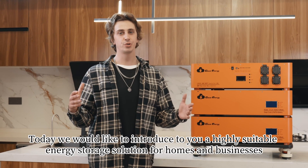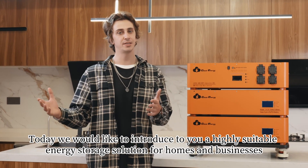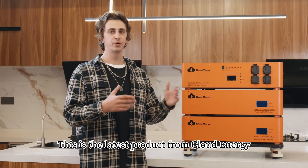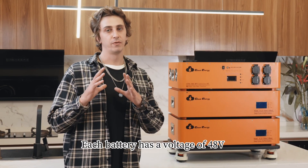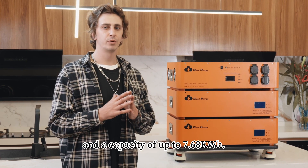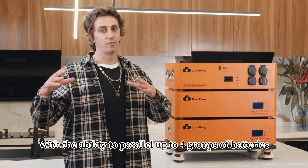Today we would like to introduce to you a highly suitable energy storage solution for homes and businesses. This is the latest product from Cloud Energy: the 48-volt stacked LiFePO4 battery. Each battery has a voltage of 48 volts and a capacity of up to 7.68 kilowatt hours.